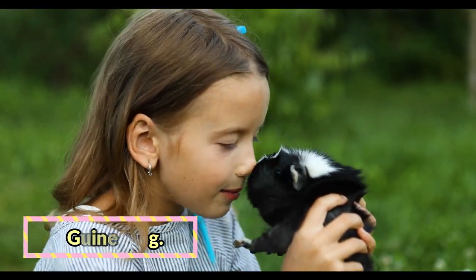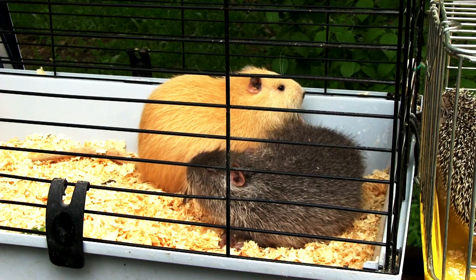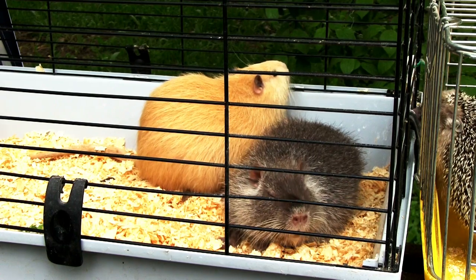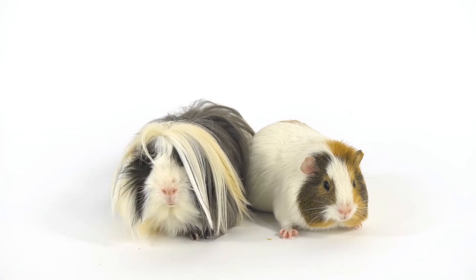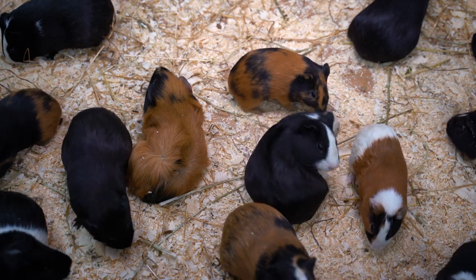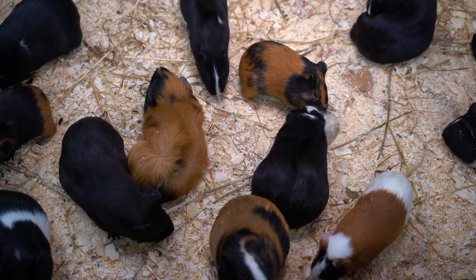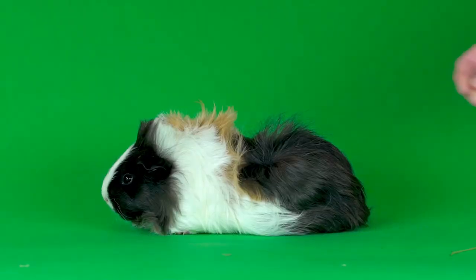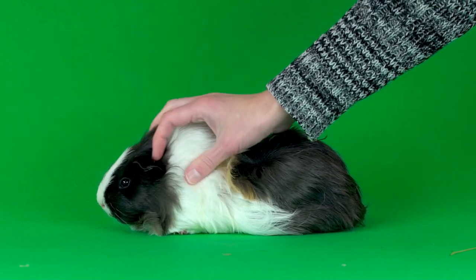Guinea pig. If you still want something cute and cuddly you can hold, get a guinea pig. These small rodents typically live for 5 or 6 years and only need the basics to survive: a cage, bedding, food, and water. If you adopt a guinea pig, consider adopting two to keep them company. What makes guinea pigs the perfect low-maintenance pet is that they are plenty active without needing much from their owner. Omnivorous guinea pigs mostly need veggie-based meals. Your children can get the joy of a pet they can play with, but it doesn't take much money or work on the parent's part.